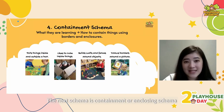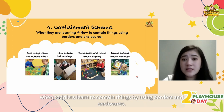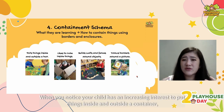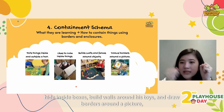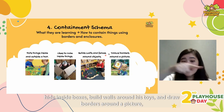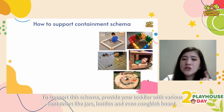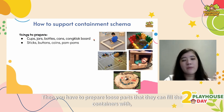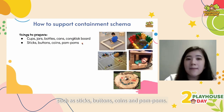Next is containment schema, also called enclosing schema. This is when toddlers learn to contain things by using borders and enclosures. When you notice your child has an increasing interest in putting things inside and outside a container, hiding inside boxes, building walls around toys, or drawing borders around a picture, your child is most likely exploring their containment schema. To support it, provide various containers like jars, bottles and chalkboards, and loose parts like sticks, buttons, coins and pom poms to fill them with.